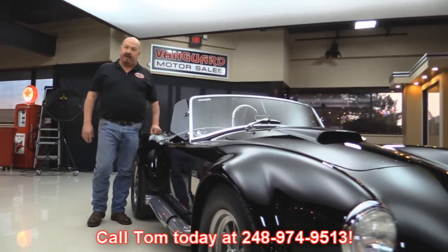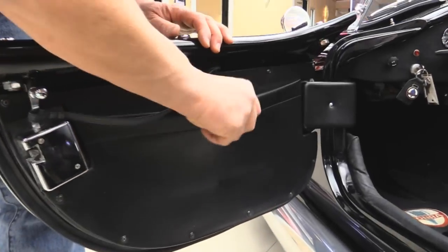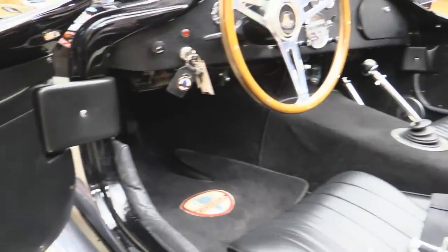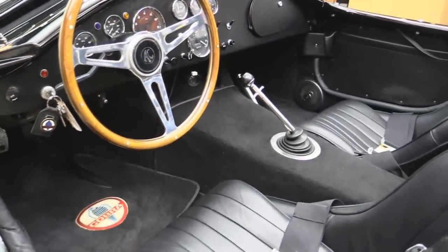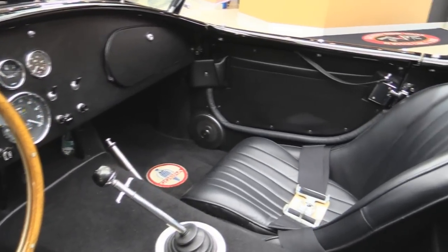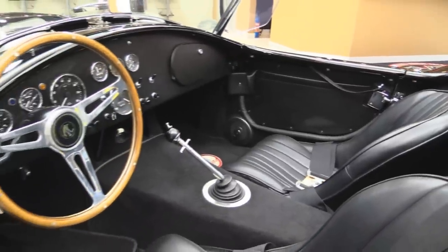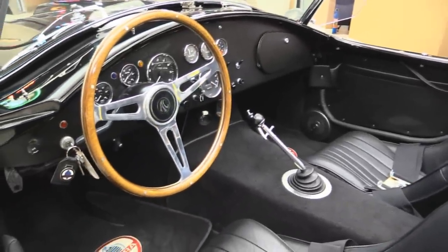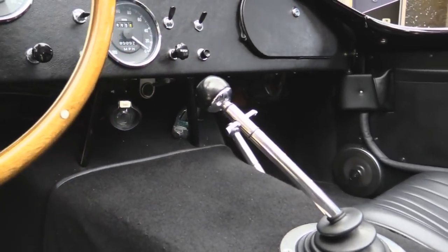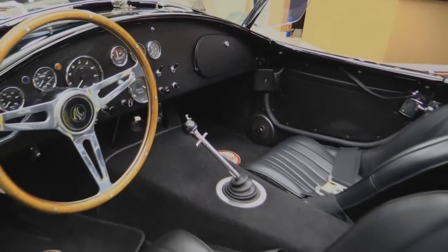Let's take a look at the interior. Beautiful. We got a pocket here for paperwork, beautiful carpeting, and the four-point harnesses. The shifter is tied to a five-speed Tremec. Look at all the gauges on the dash — everything you need. She's got a shift light and it looks like a radio with a remote under the dash. I'd never turn the radio on — I like listening to the side pipes. This is one bad machine.